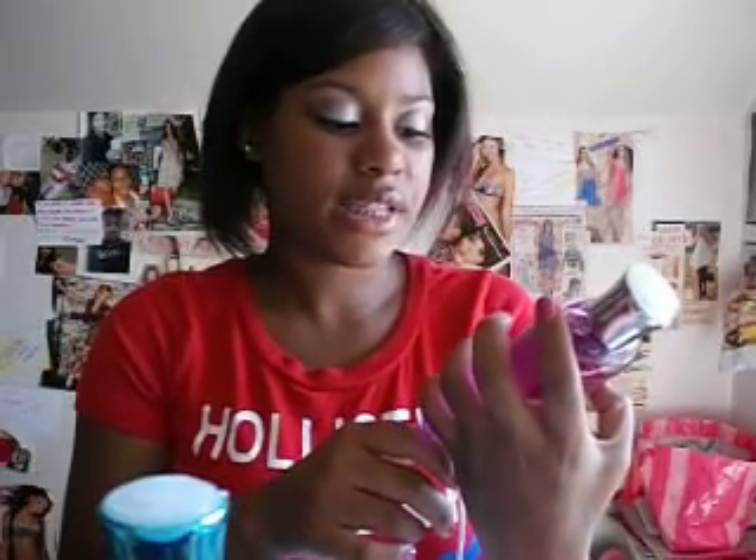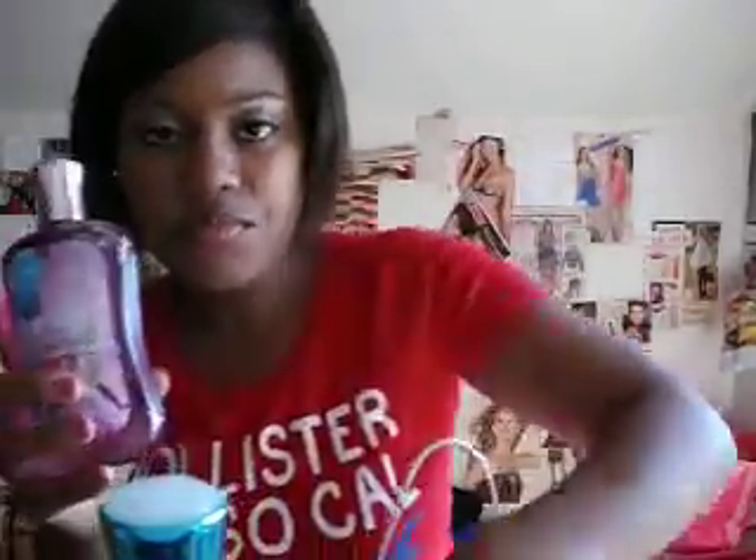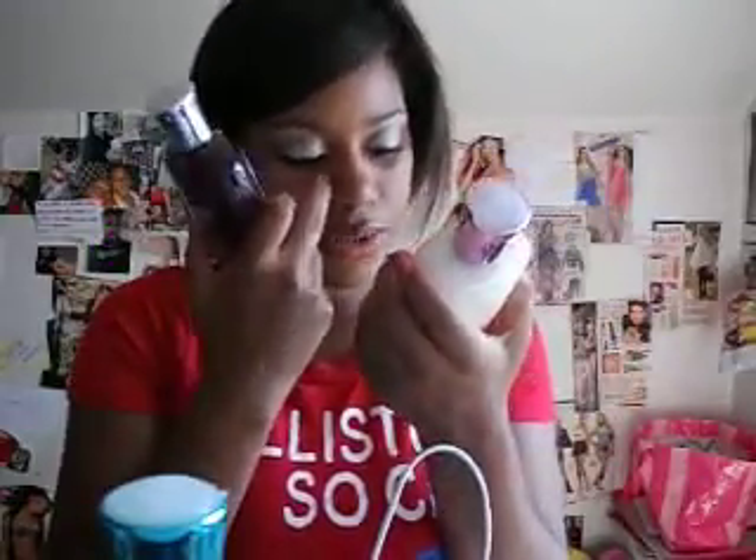I got the new and improved formula, the Enchanted Shea Enriched Shower Gel. It's just like this. I'm surprised that it was only $10, because it's so much bigger than the lotion, and the lotion was also $11. This is only 8 fluid ounces.